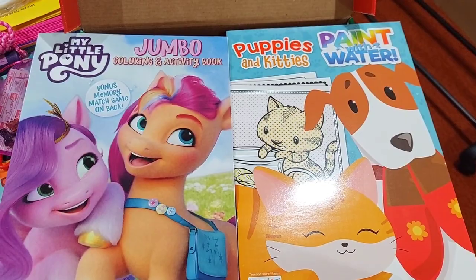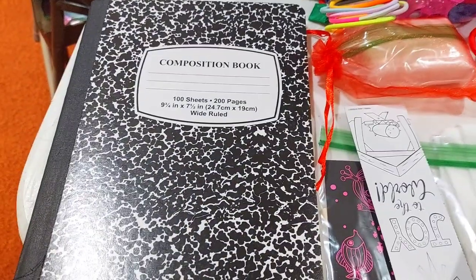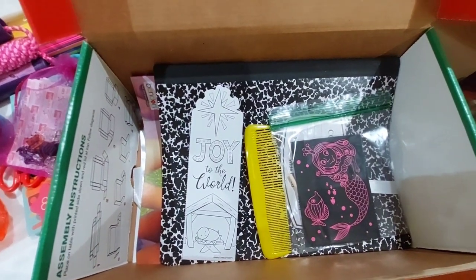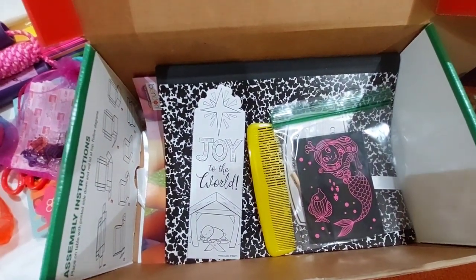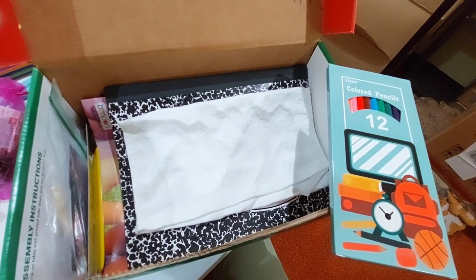She has a My Little Pony coloring activity book, and a Puppies and Kitties paint with water, and her composition book. Then she has a comb, a color of her own bookmark, and a mermaid scratch-out. Then she has her washcloth and her colored pencils.